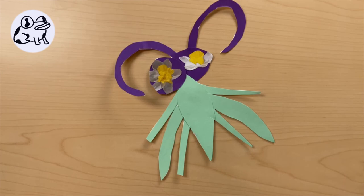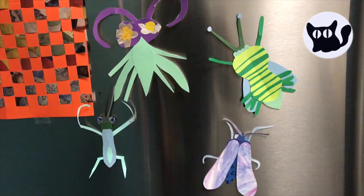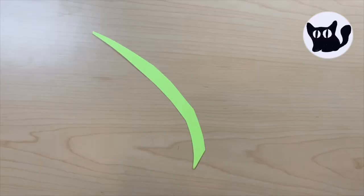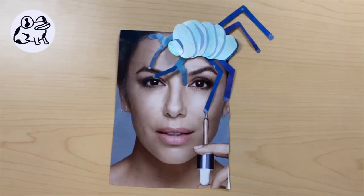Try making your bugs super weird. Try making your bugs match. Try using colors next to each other on the color wheel. Try making a mural on an adult-approved part of the house with your bugs. The refrigerator is a great blank canvas. Try creating a background for your bugs. Is your bug resting on a leaf? Or are they climbing up a building? Or are they in your sister's hair?